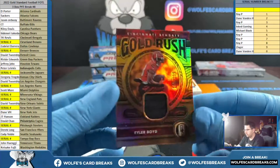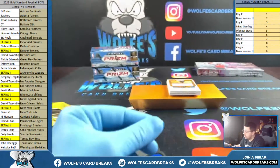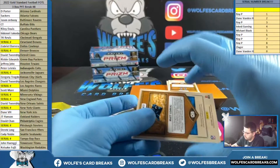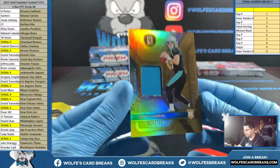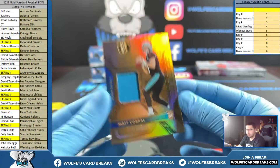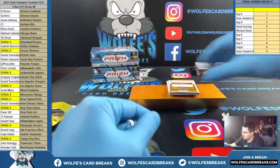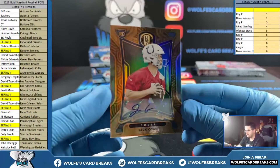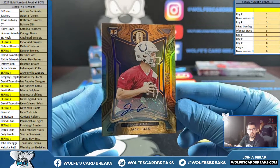Tyler Boyd, $2.99, Gold Rush jersey, Bengals. Carolina Panthers — newly minted jersey, $3.99. And Jack Cohen to 49 for the Colts — autograph.